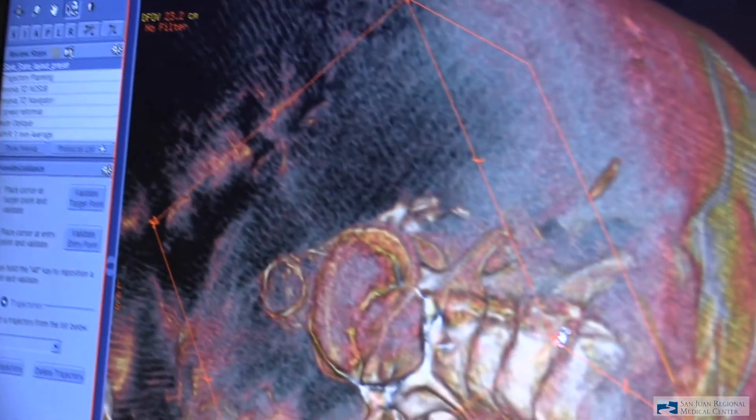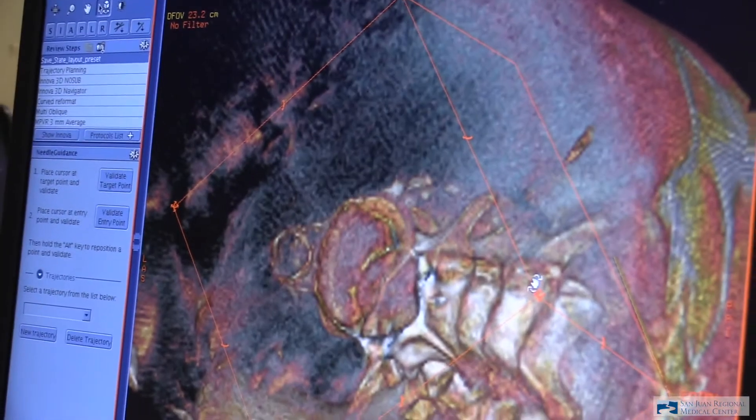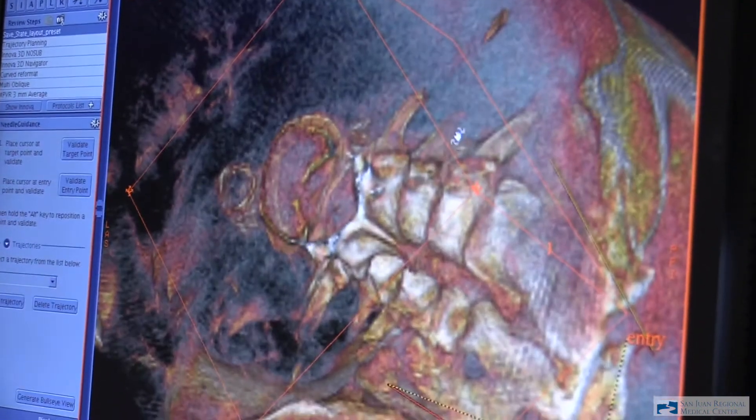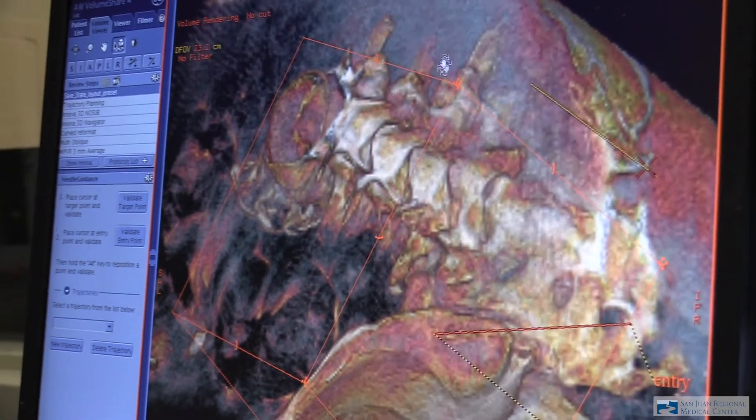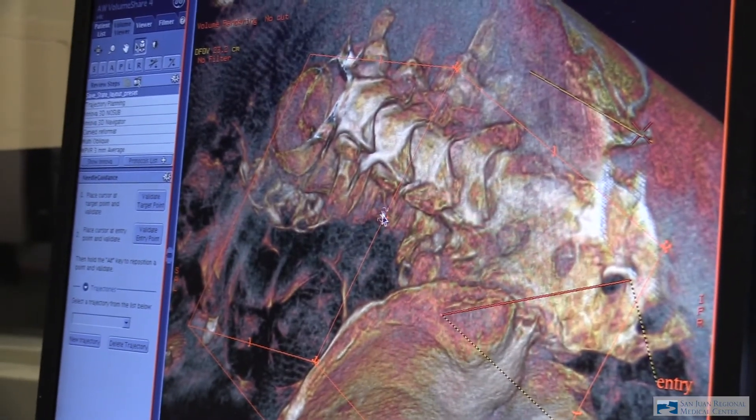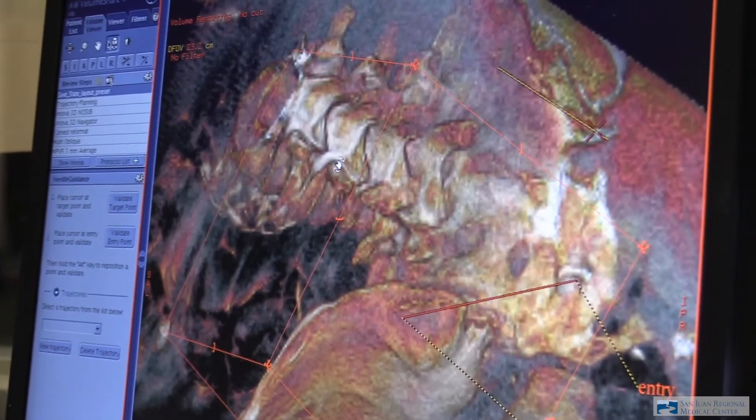The treatment is a radioactive particle that we administer directly to the tumors in the liver. We do this by going into a small artery in the wrist and putting a catheter all the way up into the liver, right near the tumors, and administer this radioactive material to the tumors. It embeds in the tumor, stays there, and shrinks and kills the tumor over time. We can use this for primary liver cancers.